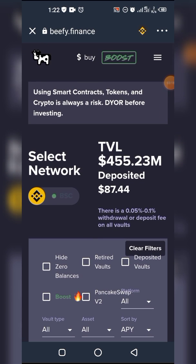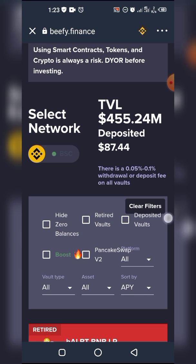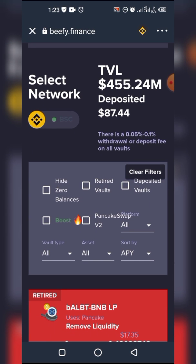This is beefy.finance — in case you don't know this site, it's one of the best yield aggregators out there. What makes it different from PancakeSwap farms? If you stake in PancakeSwap farms your rewards are cake tokens, but if you stake here you get LP tokens as your rewards. They make this possible by taking your LP tokens, staking them on PancakeSwap.finance, and when they earn cake tokens they sell off those cake tokens to buy more LP tokens for you. So your LP tokens begin to grow instead of having cake rewards.